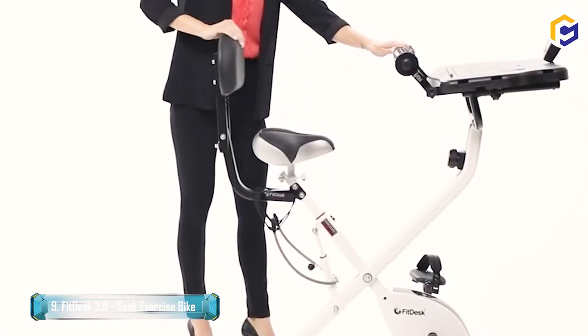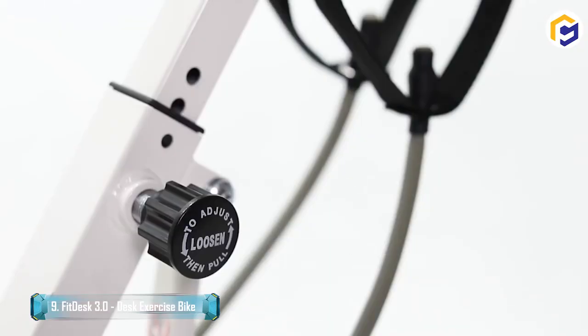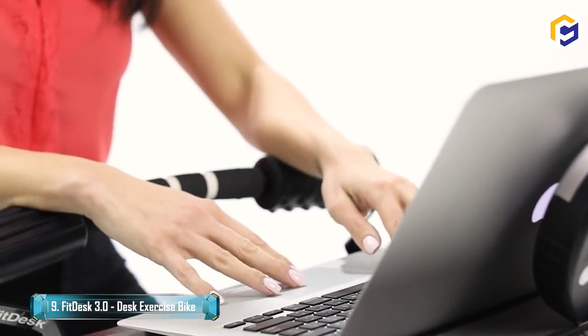FitDesk offers comfort for all-day riding with a beach cruiser style seat, adjustable backrest, and forearm massage rollers that provide relief from daily typing strain.